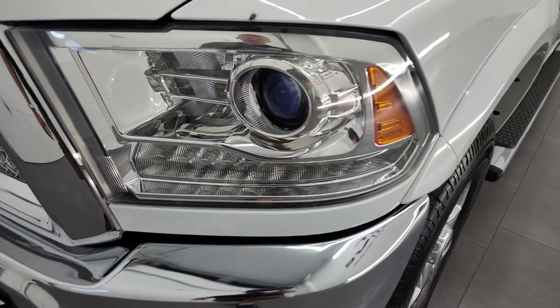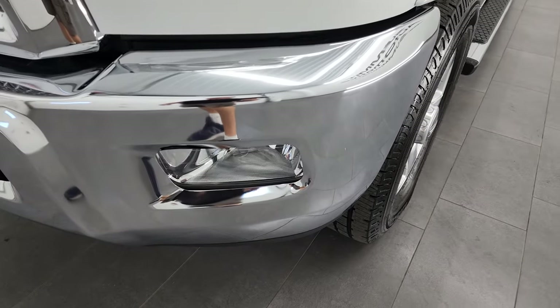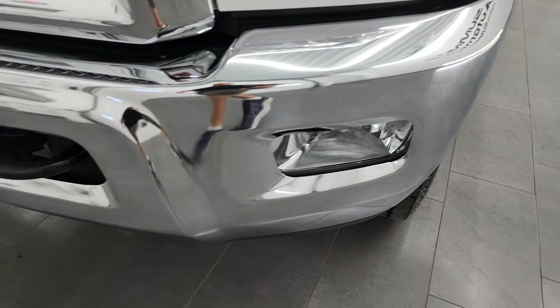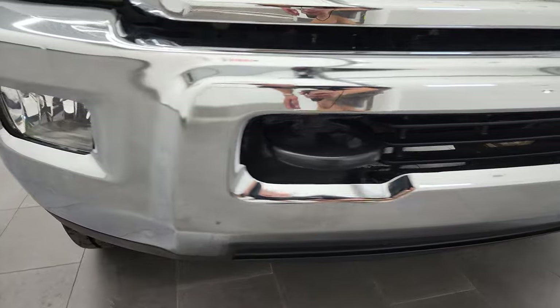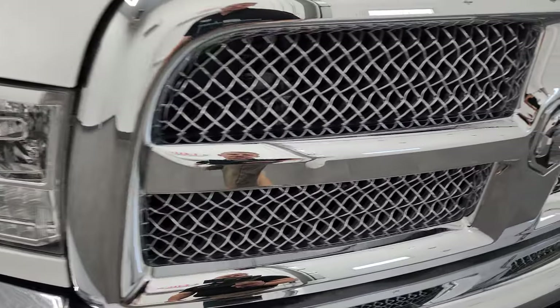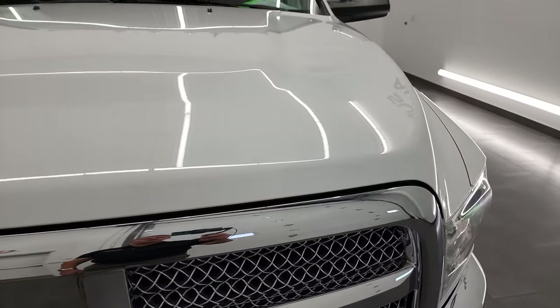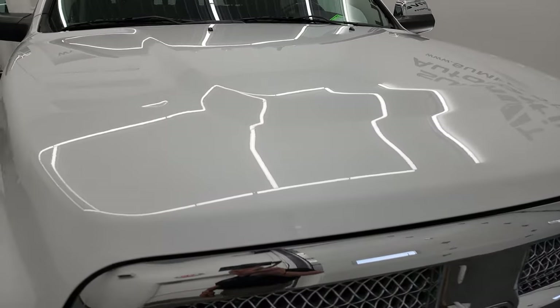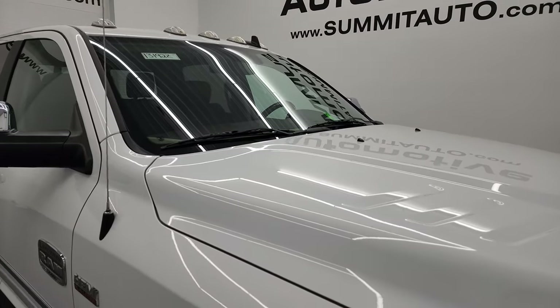It comes with the projector lamp headlamps, LED running lights, and headlight lenses are nice and clear. It does have the factory fog lights, and that front bumper is in fantastic condition — I didn't see any dents or dings on there. The Laramie Longhorn package also gives you the chrome-trimmed grille. The hood is in very nice shape — no dents or dings, and it does come with the cab lights up top.